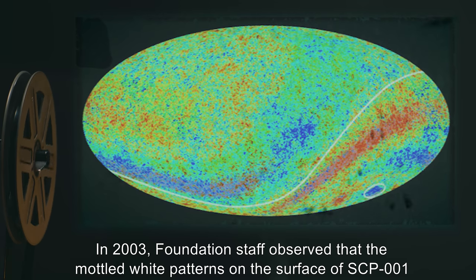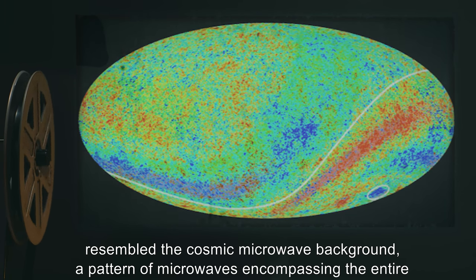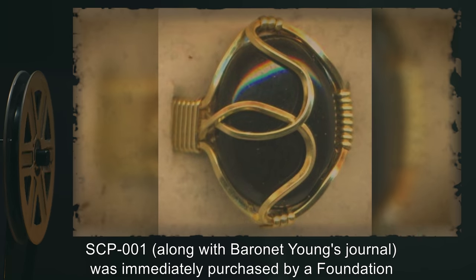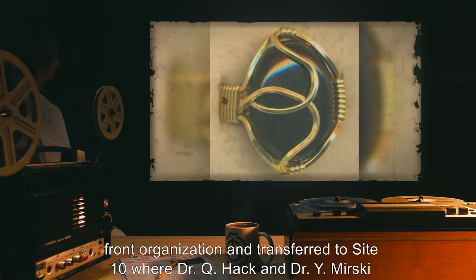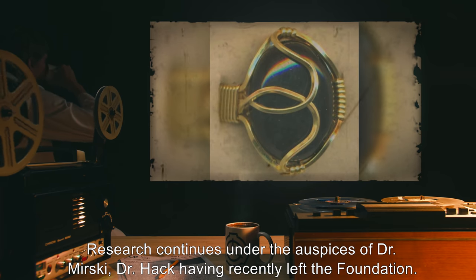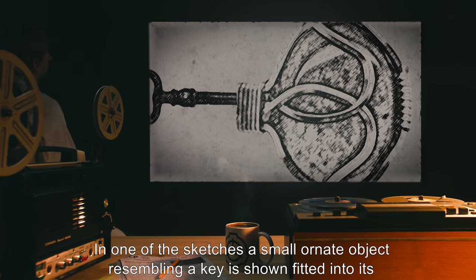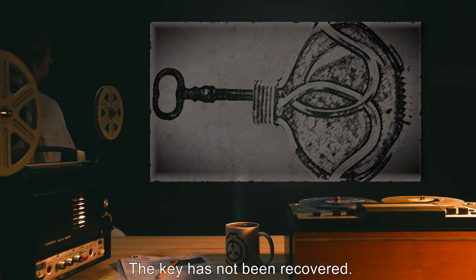SCP-001 was finally placed on semi-permanent display in 1949. In 2003, Foundation staff observed that the modeled white patterns on its surface resembled the cosmic microwave background — a pattern of microwaves encompassing the entire observable universe as mapped by NASA's Wilkinson Microwave Anisotropy Probe earlier that year. Closer inspection showed the two patterns to be identical. SCP-001, along with Young's journal, was immediately purchased by a Foundation front organization and transferred to Site 10. Young's journal also includes a sketch showing a small ornate key fitted into the object's north pole. The key has not been recovered.